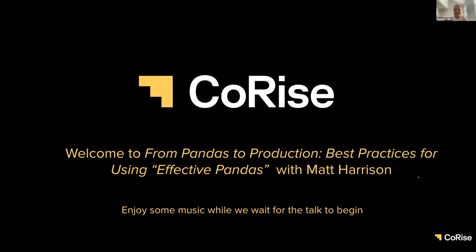Thank you all for coming to 'Pandas: From Pandas to Production — Best Practices Using Effective Pandas' with Matt Harrison. Matt Harrison is a leading consultant, author, trainer, and advisor on Python and data science. He's the author of six best-selling books including Effective Pandas. Matt is teaching an upcoming Python for Production course on Co-Rise, launching November 7th.